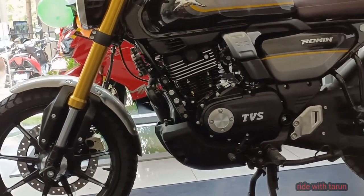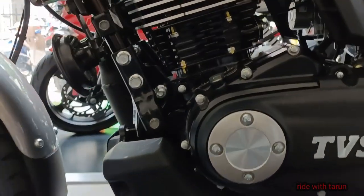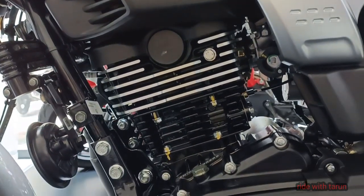Meanwhile, the styling cues include a round headlight, a curvy fuel tank, a single piece seat, angel cowl, alloy wheels, and a side-slung exhaust.